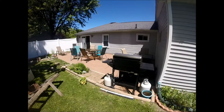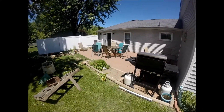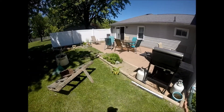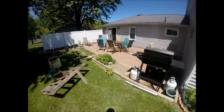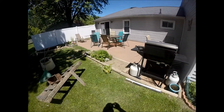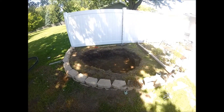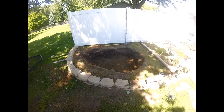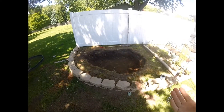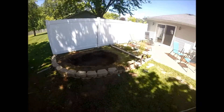Probably my biggest project ever is the patio — I put this in about three years ago, did all the work myself. It's not perfect but it came out pretty good. Currently in progress is making a small garden pond right here — I have it dug out right now. This is the type of project I could probably do some time-lapse on.